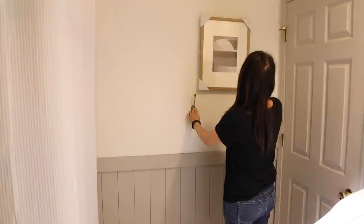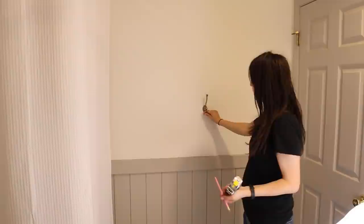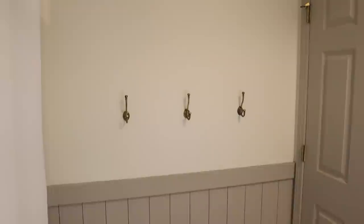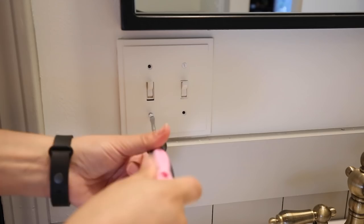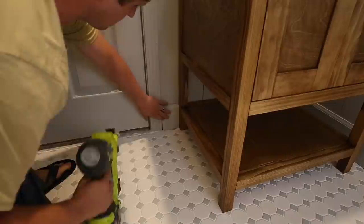I wasn't totally sure how high to install our towel hooks since I'm going to add framed art above them — hopefully this height is just right. Because our light switches are right over our bathroom vanity, I removed them and bought some really cute modern plates, then painted them the same white wall color to blend them in so they won't be as noticeable. To install the bathroom vanity against the wall, Brandon cut our baseboard to go around it and I screwed the vanity into the wall studs.